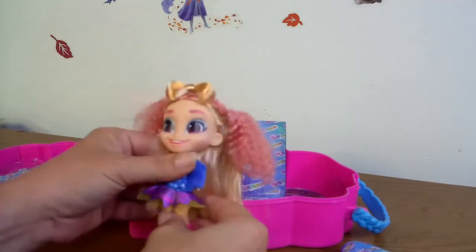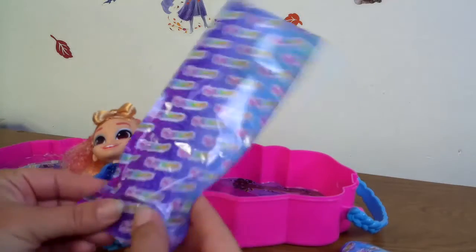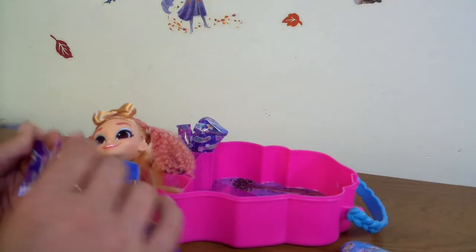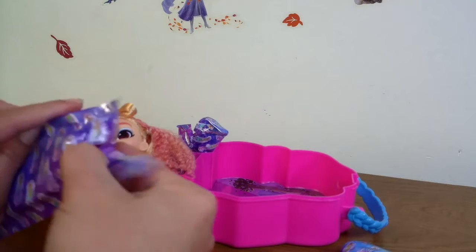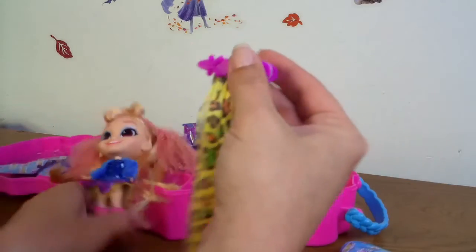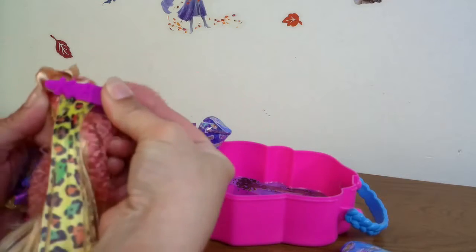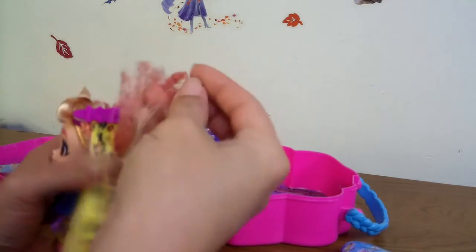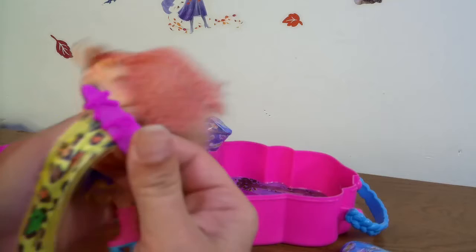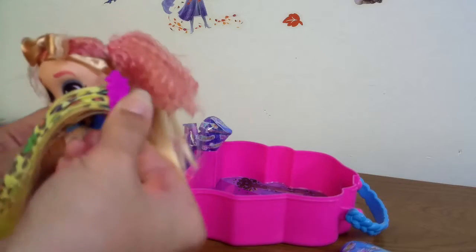So cute! Okay cat, let's see what else we got here. From what it looks like on the box, they're counting the box as a surprise. I don't think the box is a surprise. Here is her hair extension — this is what makes her, and it says her name right on it. That is really cute. We don't want cat right there — we want to put cat underneath here.